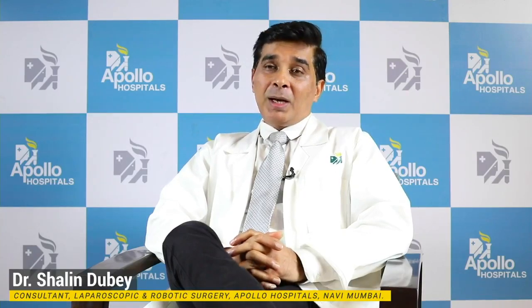Dear viewers, today I would like to talk about robotic surgery. Being a robotic expert of hernia surgery, I tend to get this question very frequently where people ask, Doctor, what is actually robotic surgery? Are you going to operate or is the robot going to operate? What is robotic surgery? Let us know in brief for the benefit of all of you.